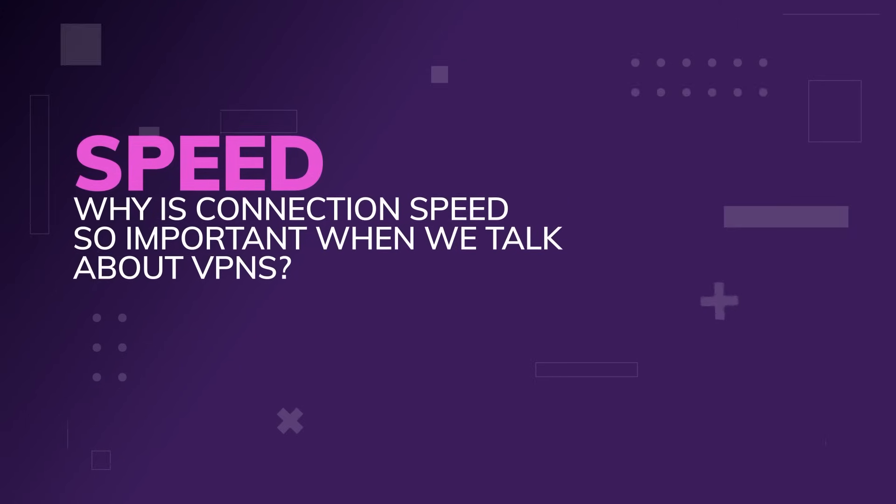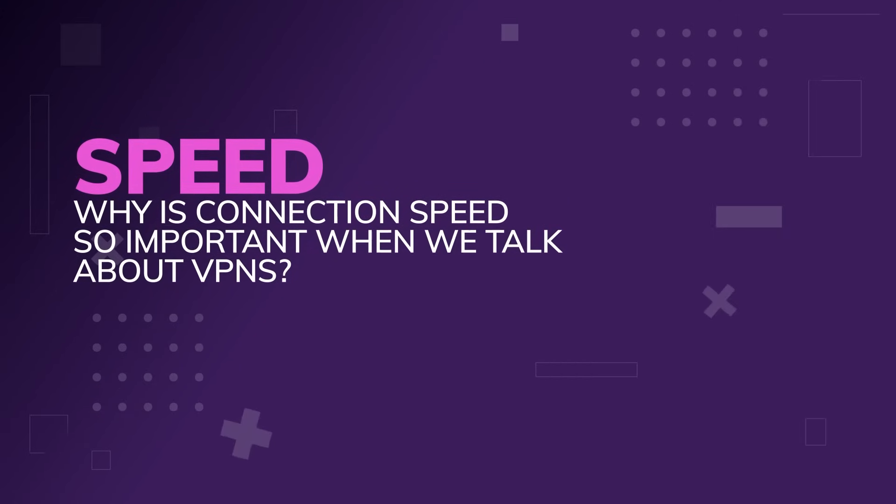Got your snacks? Are you ready? Let's talk about speed. I feel the need, the need for...